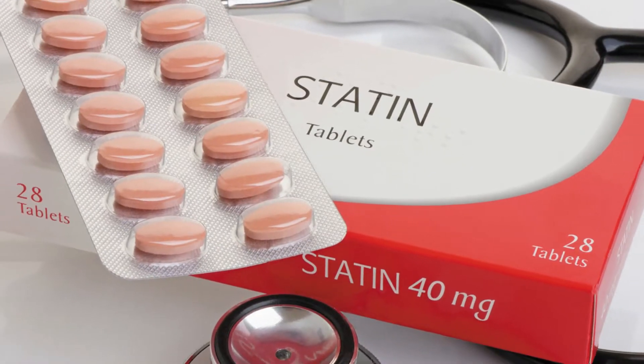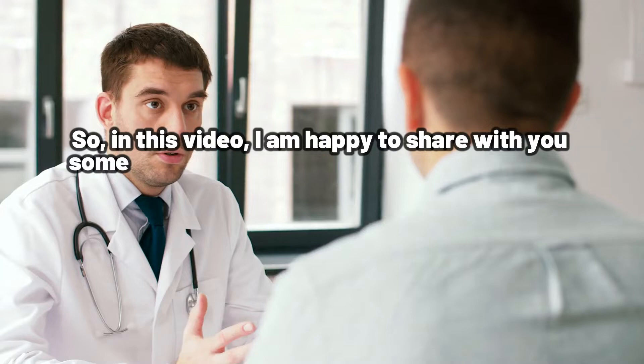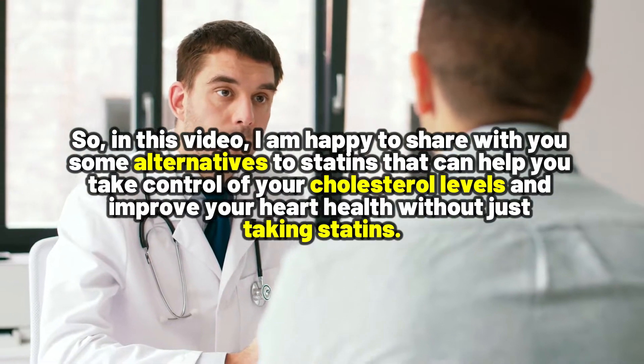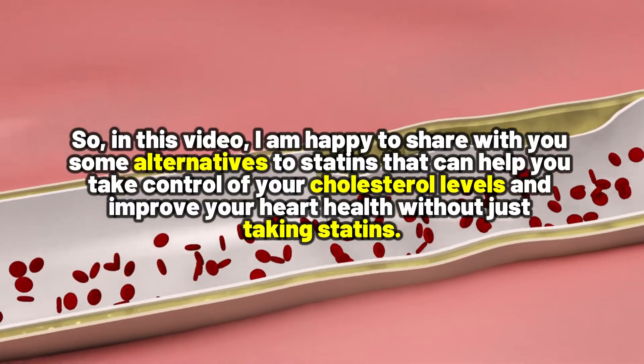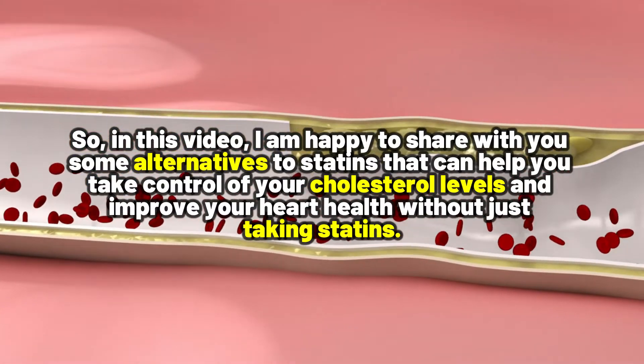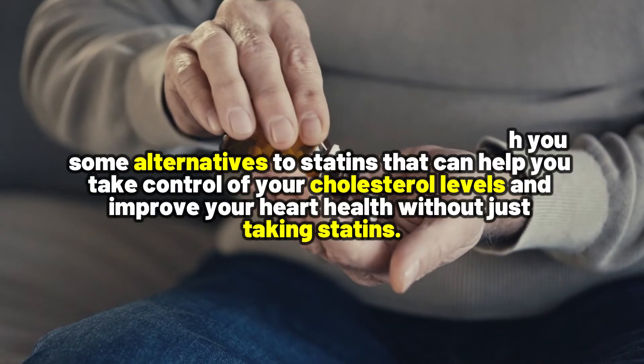Maybe you are dealing with certain health conditions that make it challenging to take statins, or you have had side effects such as muscle pain, muscle weakness, or digestive issues, just to name a few. So in this video, I am happy to share with you some alternatives to statins that can help you take control of your cholesterol levels and improve your heart health.